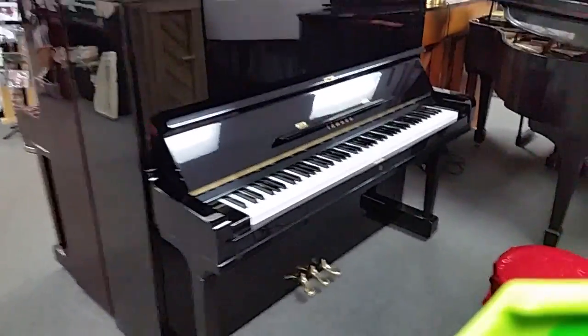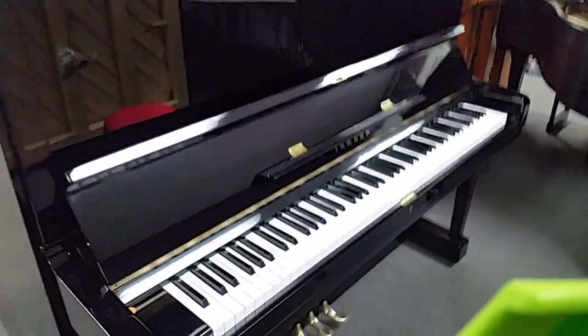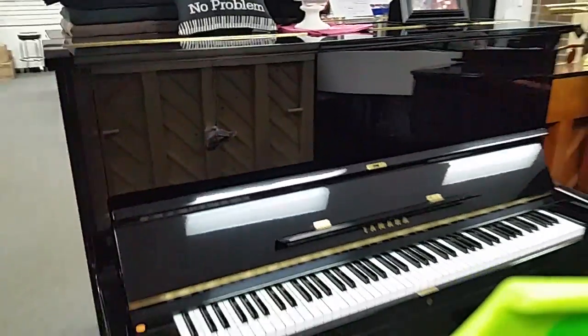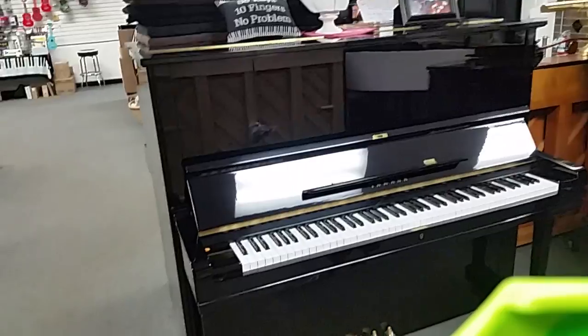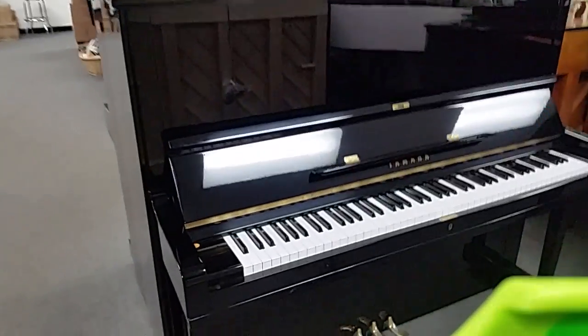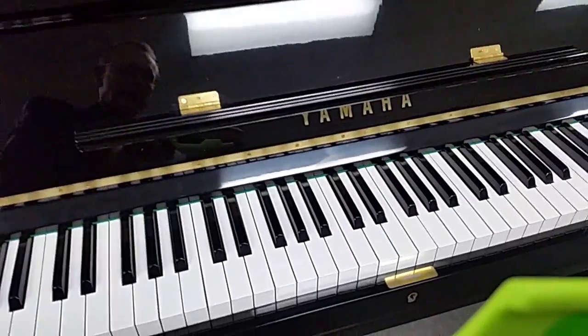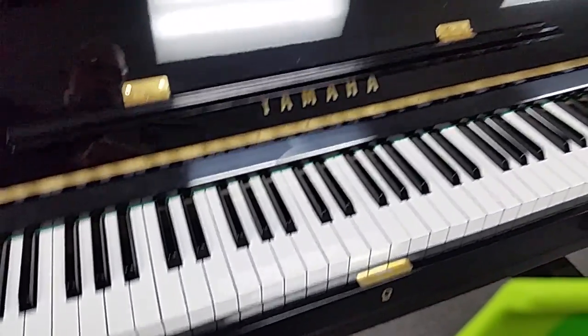It's Tim again at Piano Trends Music, and we're looking at another beautiful used piano here in our showroom. This piano is so bright and shiny, you can see the backs of other pianos in the finish. It's a high-polished ebony. It's a Yamaha Model U3, and this piano is absolutely gorgeous.